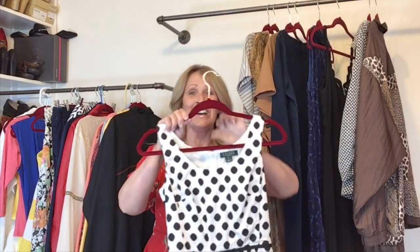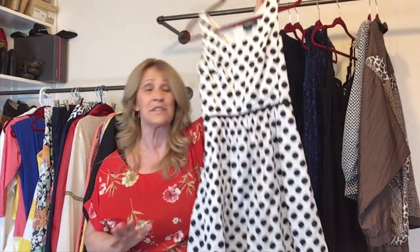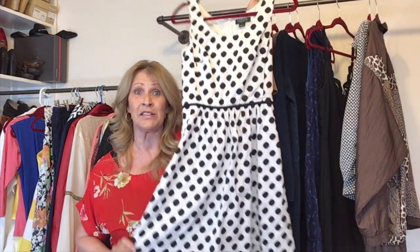I picked up a jumpsuit — and you guys know I don't like photographing jumpsuits. This one is Lauren Ralph Lauren. This is a cotton dress that looks like a linen dress. I just thought it was so pretty — it's a smaller size, a size 2.